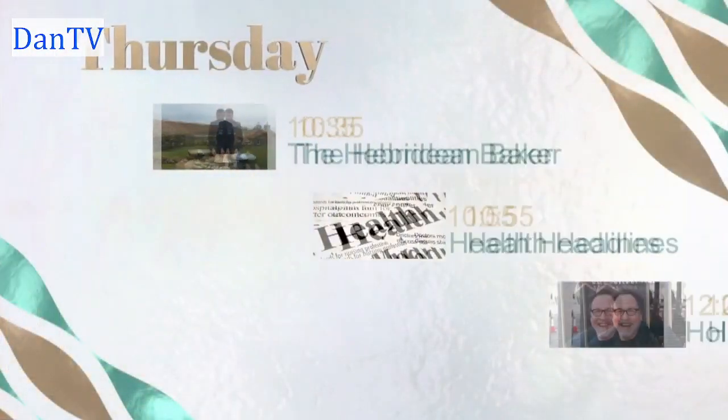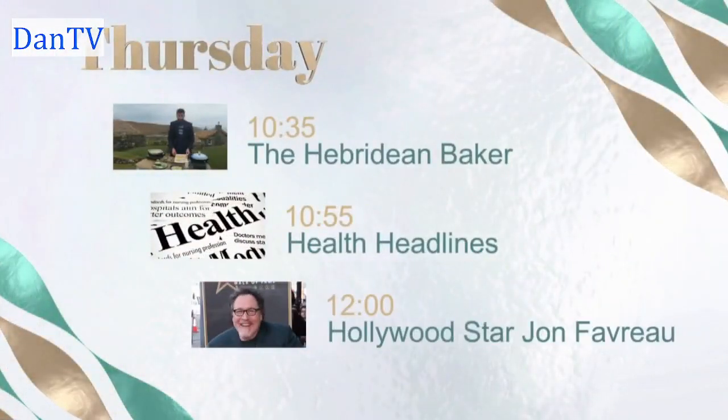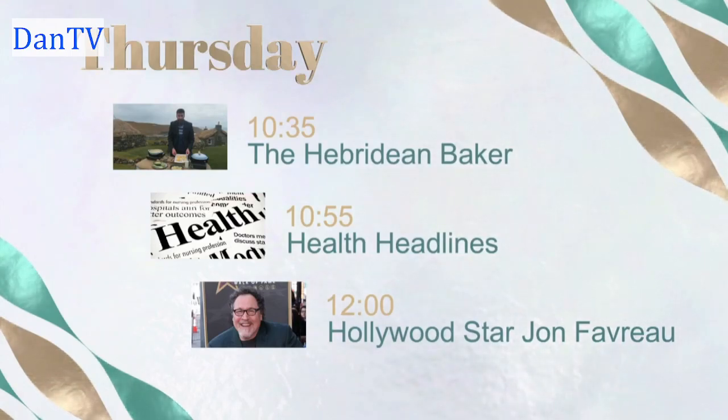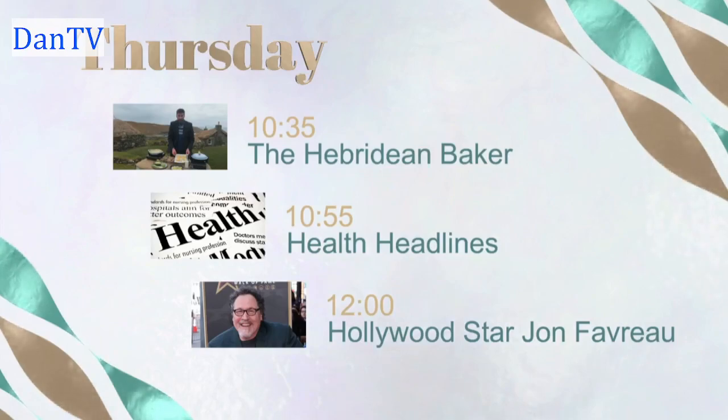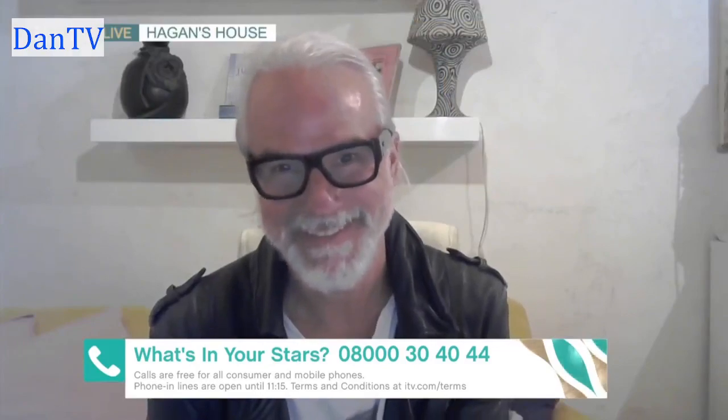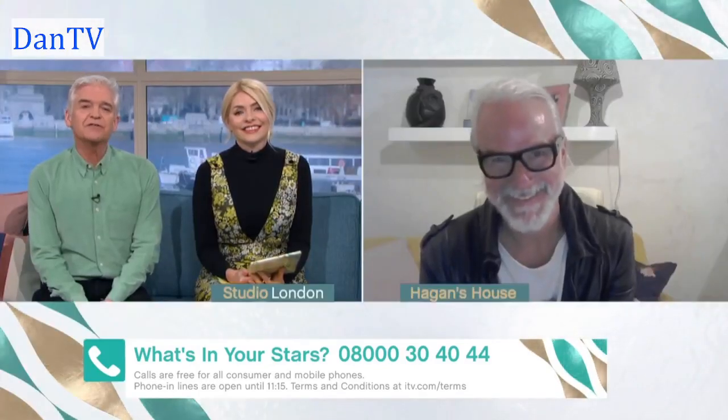Also on today's show, the Hebridean Baker continues his tour of the Outer Hebrides — that's just after half past ten. Dr. Zoe takes us through the latest health headlines at five to eleven. Hollywood star, writer and producer Jon Favreau will be right here on the sofa ahead of the latest series of Star Wars spin-off The Mandalorian — that's at midday. And there's a new moon, and that means a new you, or so the stars and Hagen Fox say. Our astrologer is here once again with a chance to look into your future.